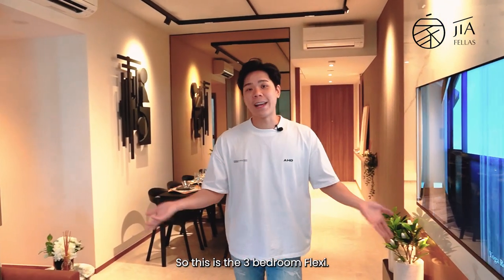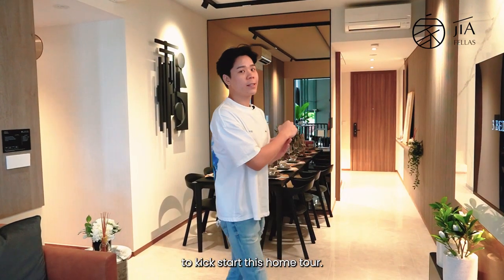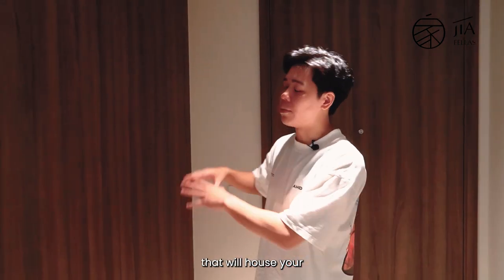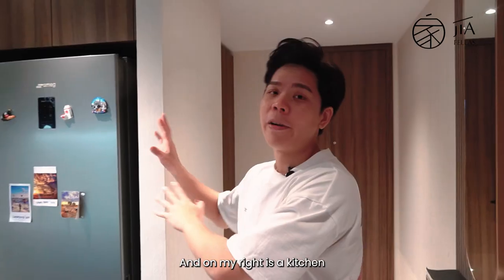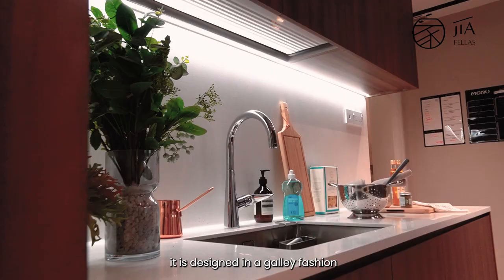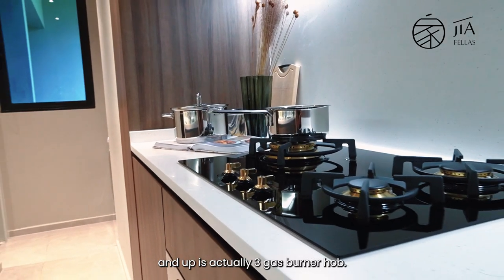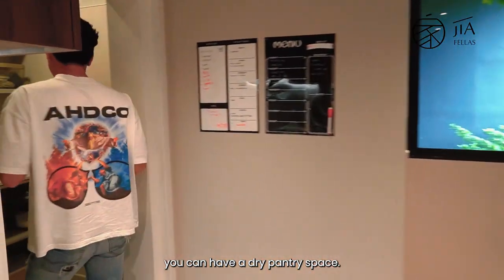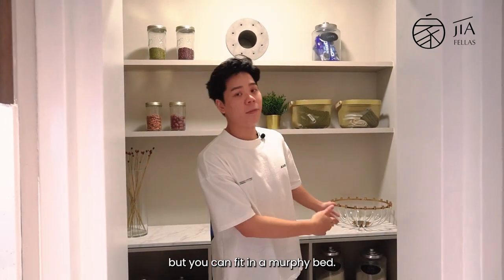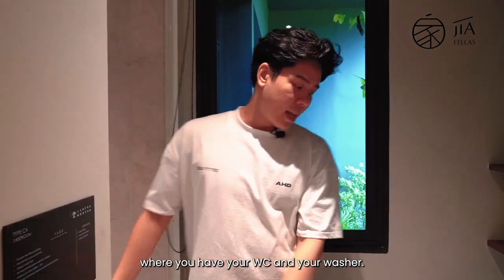This is the three-bedroom flexi — three bedrooms, two bathrooms, standing at 1,109 square feet. At the entrance, on my right you get three cabinets that house your DB box and plenty of storage. The kitchen is covered with a sliding door, and inside you can tell it's nicely spaced out, designed in a galley fashion. What you'll only find in the three-bedroom and up is the three-gas burner hob. You also have a dry pantry space, and this is actually the home shelter — you can fit a murphy bed and use it as a maid's room. Deeper in is the yard area with your WC and washer.